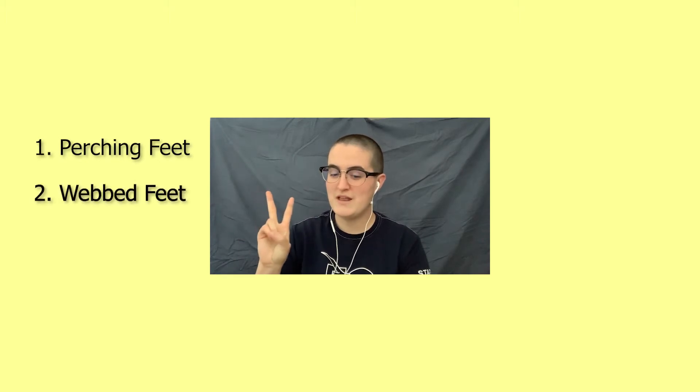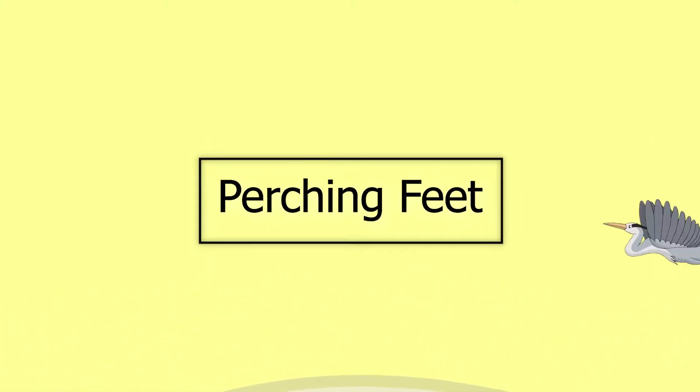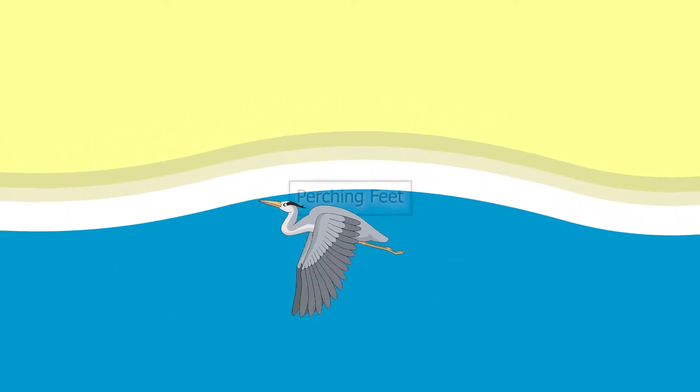Perching feet, webbed feet, and feet with lobed toes. So let's start with perching feet. Birds with perching feet have flexible non-webbed toes that can grasp a perch, walk on the ground, and many other tasks depending on what kind of bird we're talking about. Can you think of birds that need to walk on the ground and hold onto perches? I'll give you a second to think about it, but you can also pause and talk to a buddy if you would like.